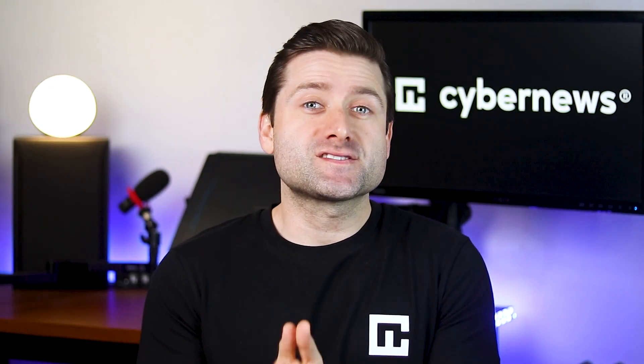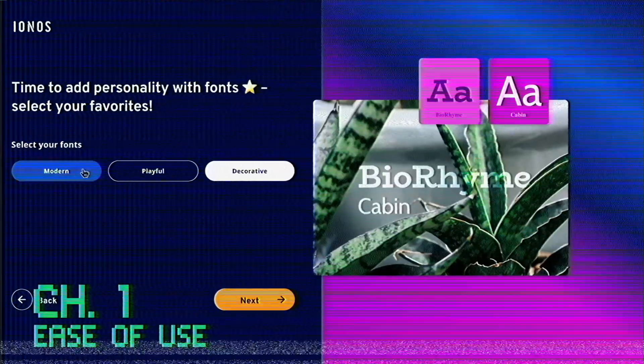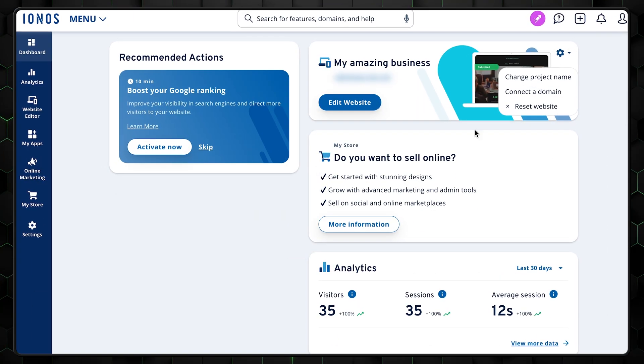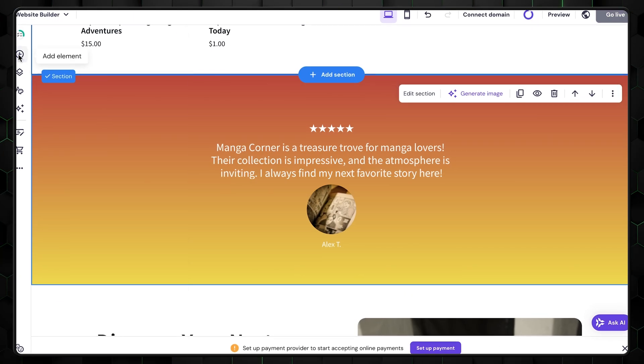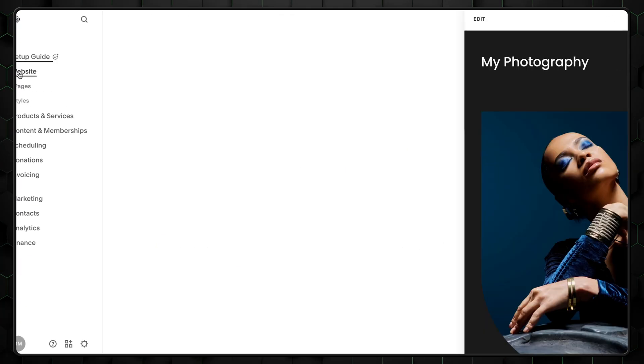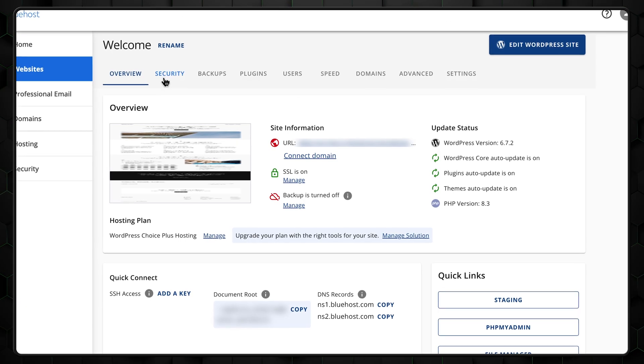Of course we have to start with ease of use. A website builder by design is meant to make building and managing sites as simple as possible. If that wasn't the case, everyone and their grandma would be using WordPress. All five website builders we're looking at today feature amazing control panels. In fact, these five could easily be crowned the best web hosting options for beginners. But we're here to pick the best of the best, so let's hand out some medals.